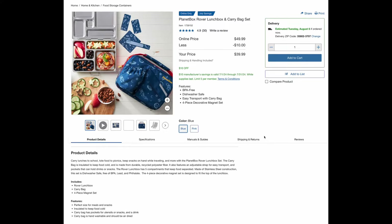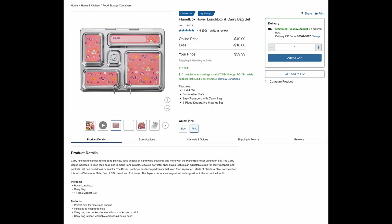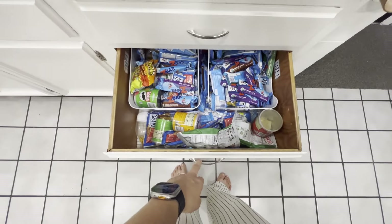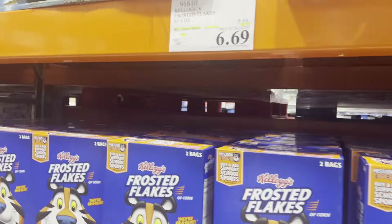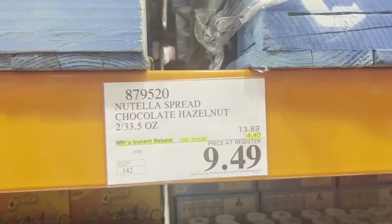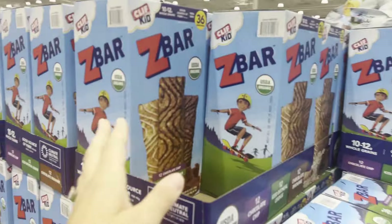Costco does now also sell Planet Box lunch boxes. You don't get the big and little dipper with it, which are the silicone containers, but those you can buy separately. So it was also time to kind of take stock of what we had at home. We did decide to splurge on these Z bars because they were on sale but we weren't really a fan — but that's okay.